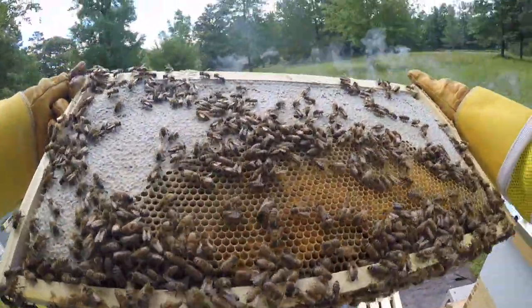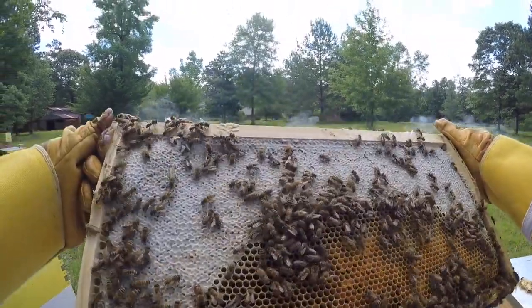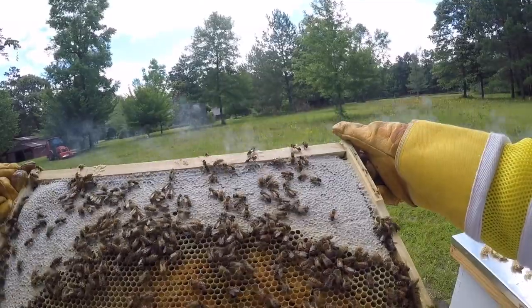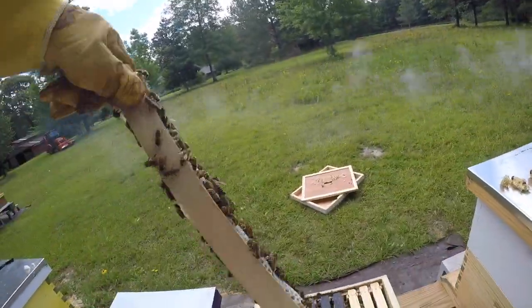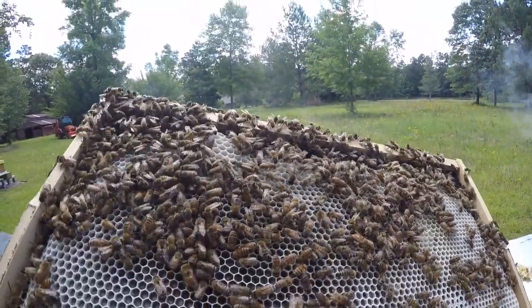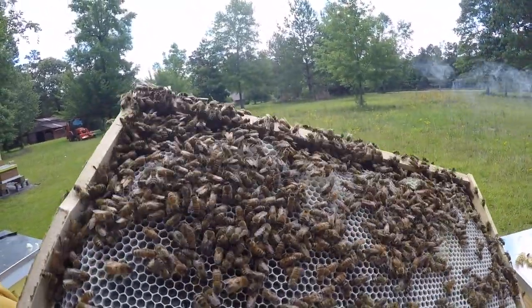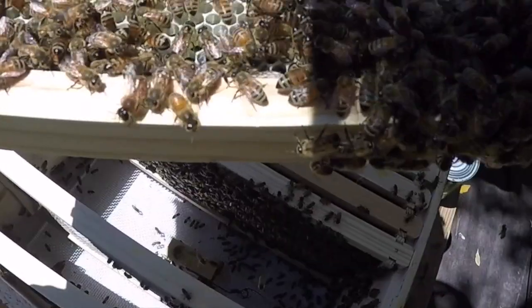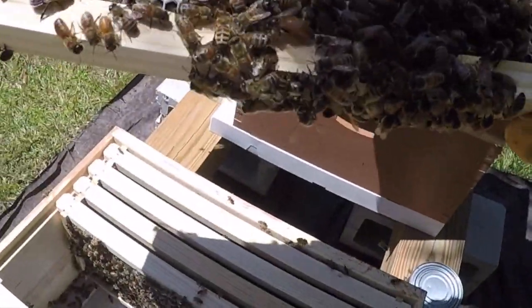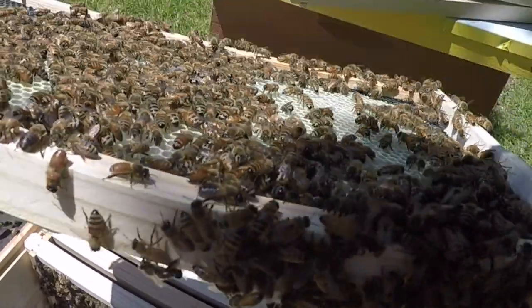Humans marvel at the perfection of the construction of bees. We marvel at how on this scale that we're used to, how things look so straight, so lined up, so perfect. And we think, well, there's a queen bee, and the queen must be telling them how to do everything. But that's not actually the case.